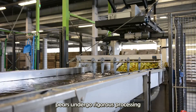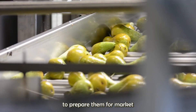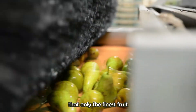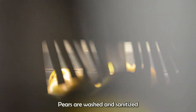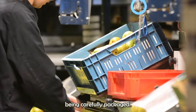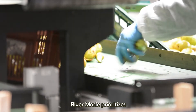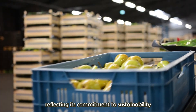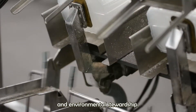Upon harvest, pears undergo rigorous processing to prepare them for market. Sorting and grading ensure that only the finest fruit reaches consumers. Pears are washed and sanitized to remove any impurities before being carefully packaged. Rivermaid prioritizes eco-friendly packaging materials, reflecting its commitment to sustainability and environmental stewardship.